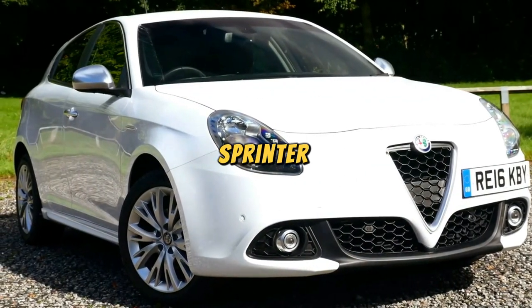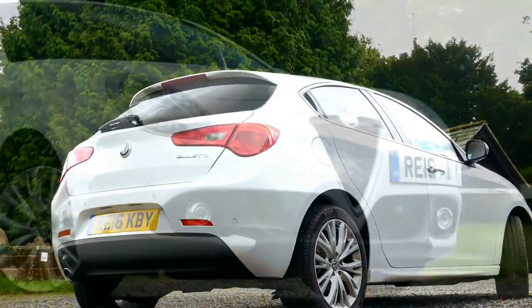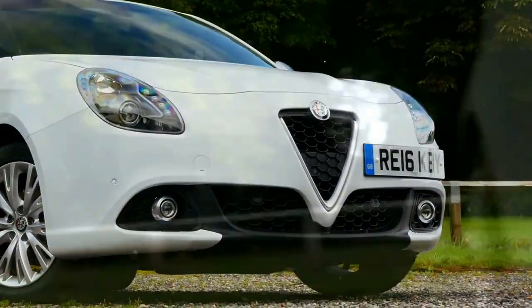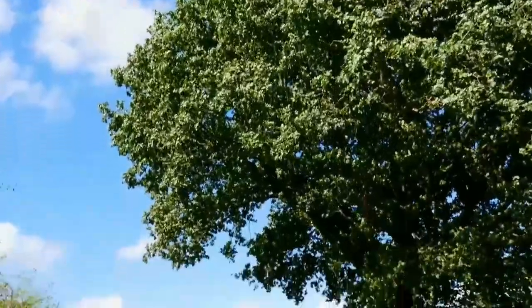Alfa Romeo Giulietta: the Giulietta, our City Chic Sprinter, is a chic compact hatch that sprints through city streets with the grace of a catwalk model. It's so chic it once taught a fashionista how to parallel park in stilettos.